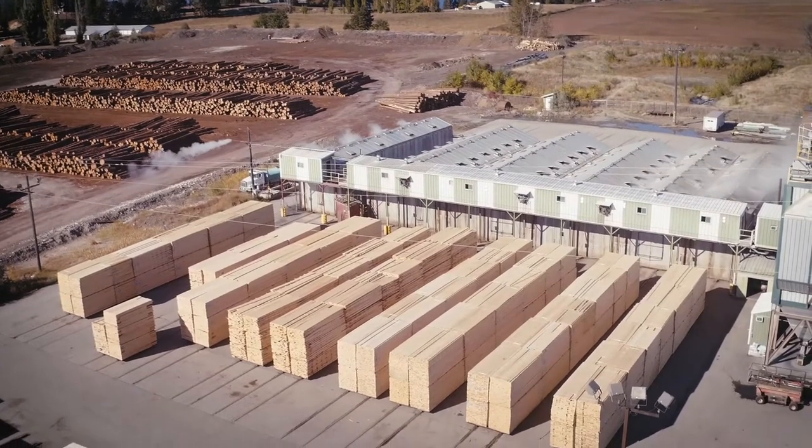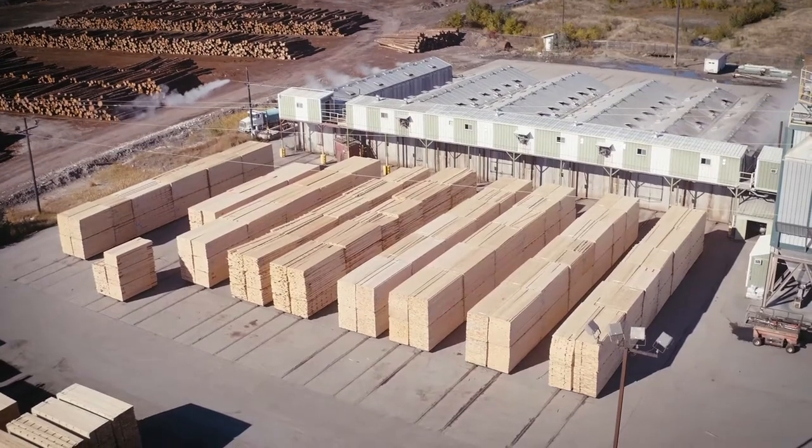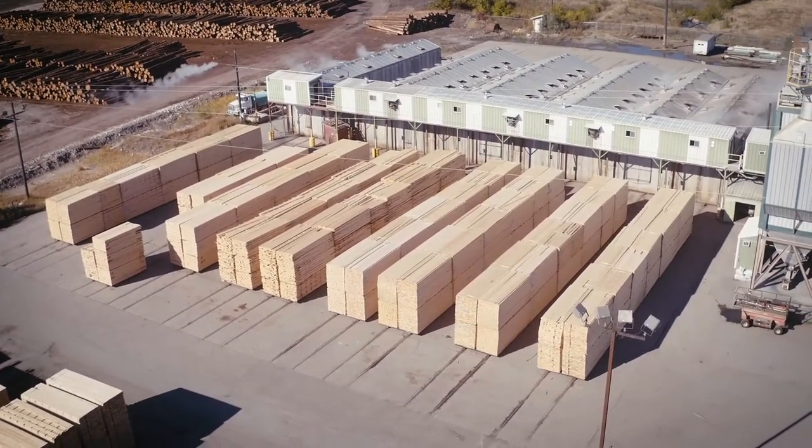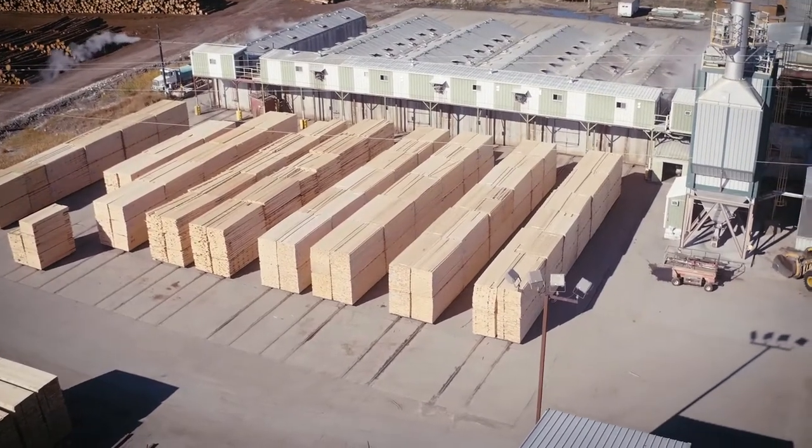These stacks of green lumber are then taken to the kilns to be dried. We have six kilns at Kettle Falls Lumber. The lumber remains in the kilns for 24 to 120 hours, where it is dried to 12% moisture content or less.